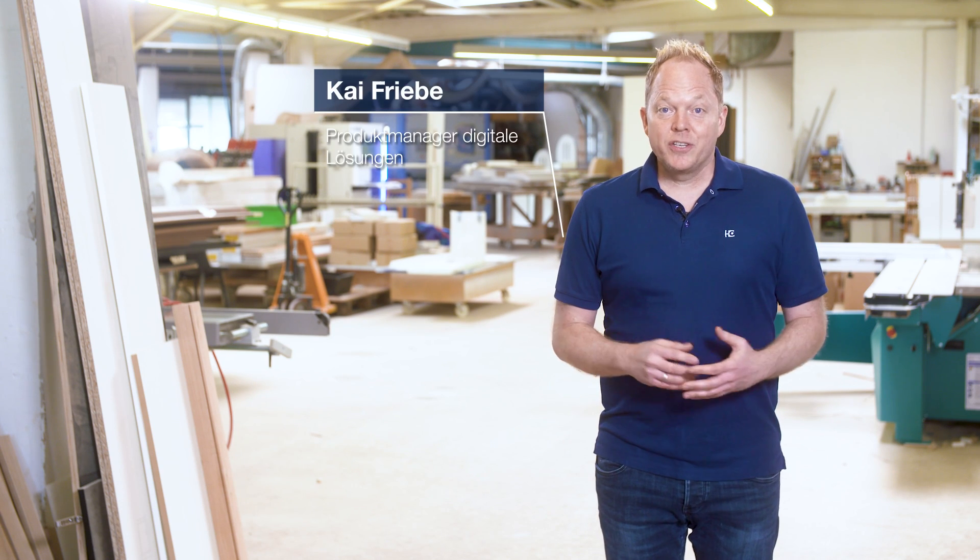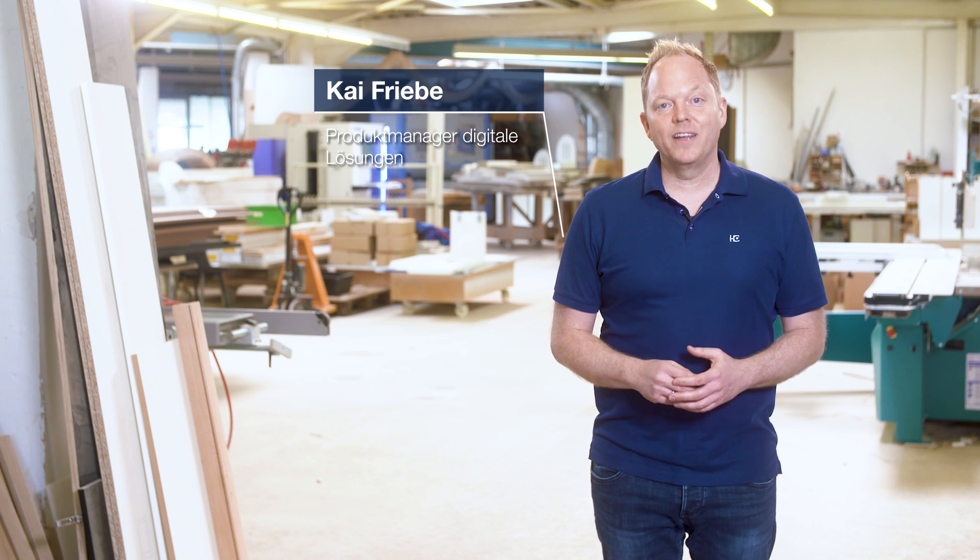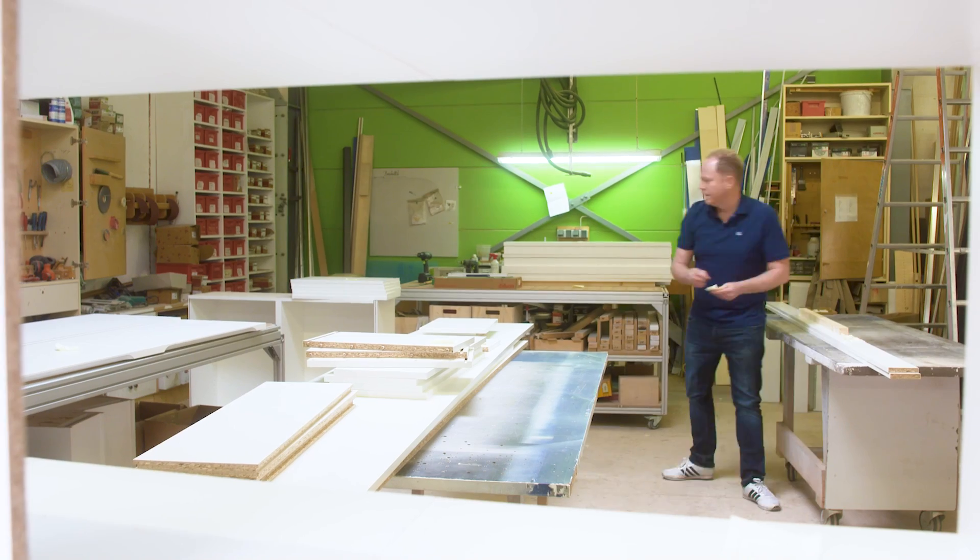Yes, you've heard it. The Production Manager is the starting signal for an exciting and long-term digital future. But of course, our Production Manager has many more advantages. Join in, use the Production Manager for free, and feel free to give us your feedback as well. I'll put an end to the chaos of paper notes. All the best!